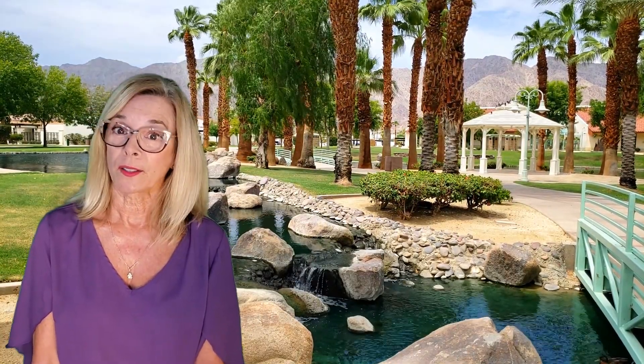Movie Colony East neighborhood is filled with Hollywood history. This is a mid-century paradise filled with great homes by famous architects like Donald Wexler, Albert Frey, and E. Stuart Williams. Bob Hope and Frank Sinatra had homes here.